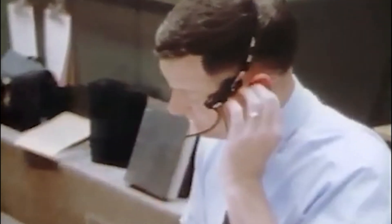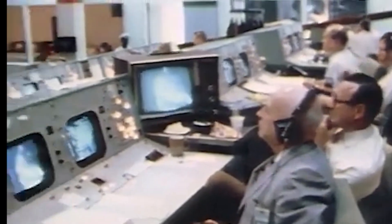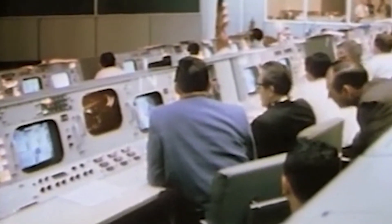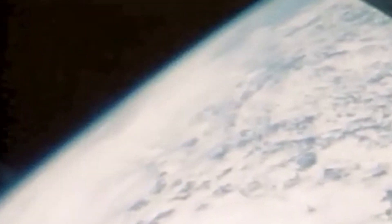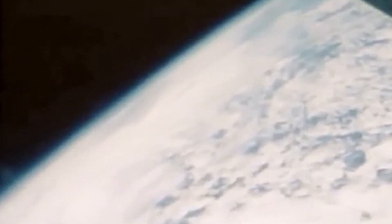Still go. Flight director taking a status check — everyone says go. 4 minutes 50 seconds, 230 miles downrange, 76 miles high. Ken in Houston at 5 minutes: your systems are looking great. On May 18, 1969, approximately 12 minutes after launch, the crew of Apollo 10 achieved Earth orbit.